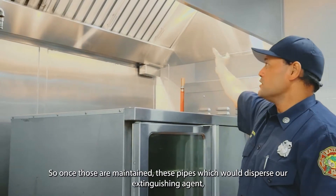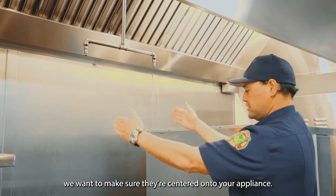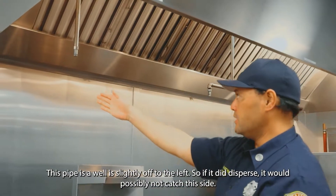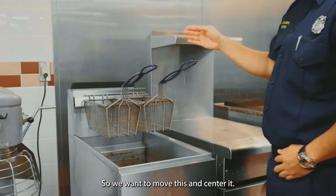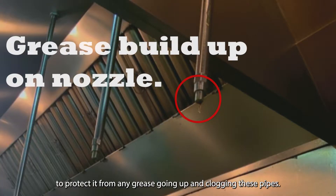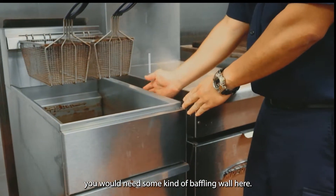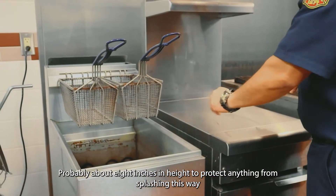There's also a pan at the end that collects grease — make sure that's taken out regularly so the system stays clean. Once maintained, these pipes that disperse the extinguishing agent need to be centered on your appliance. This appliance is slightly off to the left, so this pipe would need to be moved and centered. This pipe is also slightly off, so if it did disperse it might not cover this side. Another thing I noticed: this system should have caps on these pipes to protect them from grease clogging. Also, looking at this deep fryer — if it's within another cooking appliance, you would need some kind of baffling.